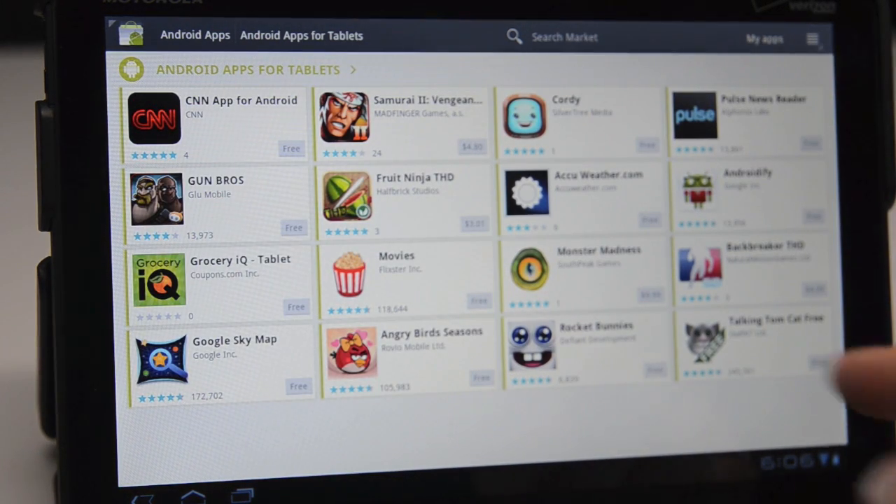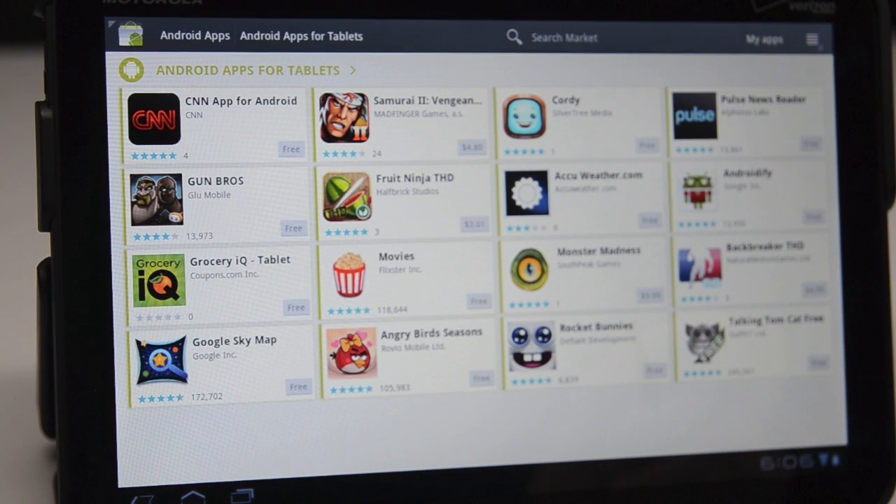It looks like we have a total of 16 right now — there are no more, there are no categories, this is it. This is a big limitation if you're going to buy the Xoom rather than an iPad. Yes, in the future there will be a lot of apps specifically designed for tablets like the Xoom, but as of today, this is it.